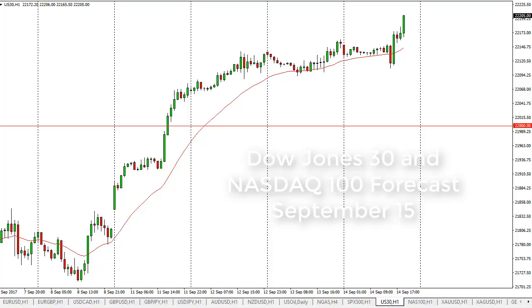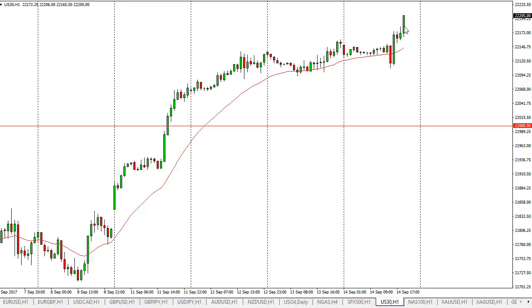From FX Empire, it's Chris Lewis taking a look at the 15th of September in the Dow Jones 30. You can see that we have broken out to the upside, and I think a buy and hold situation has just presented itself. Short-term pullbacks could be buying opportunities, and I will add to these positions. I have no interest in shorting.